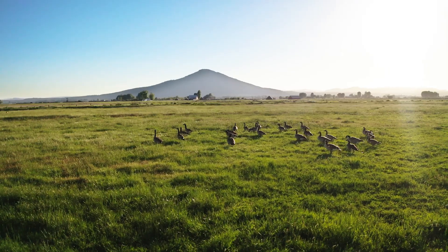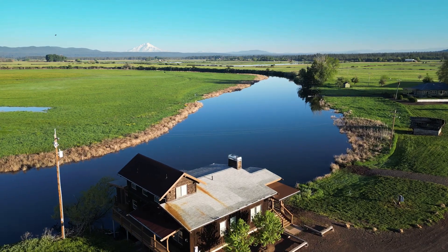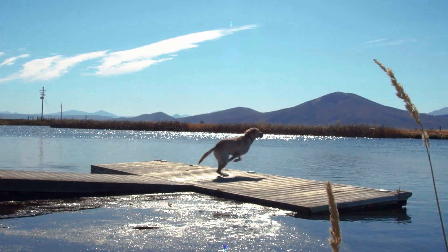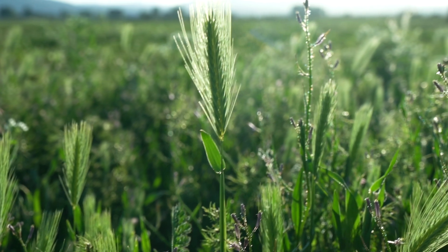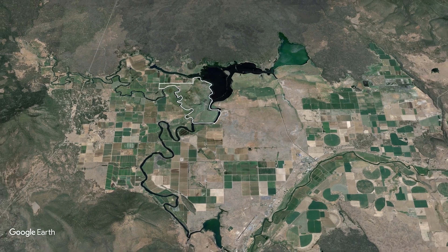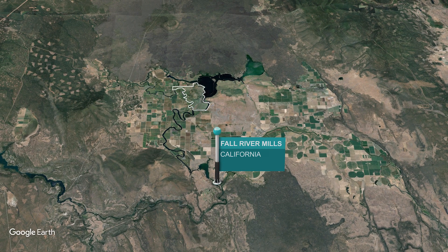A wildlife haven with truly unparalleled water resources that includes over seven miles of river frontage, situated on the largest Spring Creek system in the United States, this ranch offers exceptionally diverse recreational opportunities combined with an unusually productive income from cattle grazing leases. This 1,155-acre riverfront ranch is located about 13 miles north of Fall River Mills, where you'll find the necessary amenities and a jet-capable county airport.